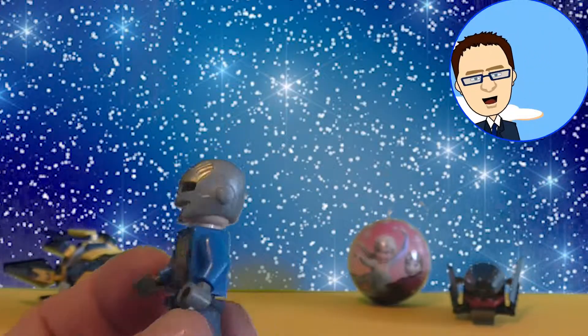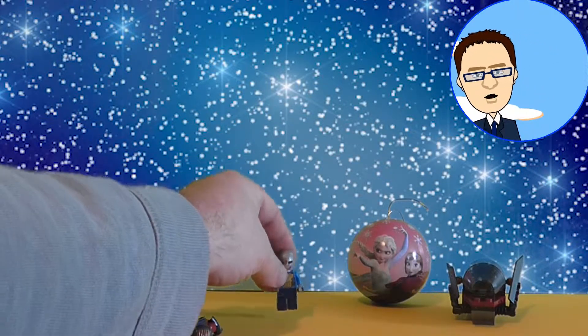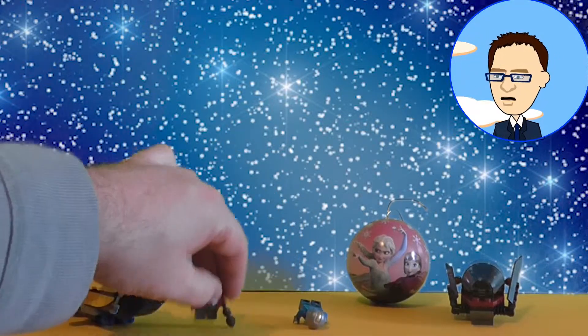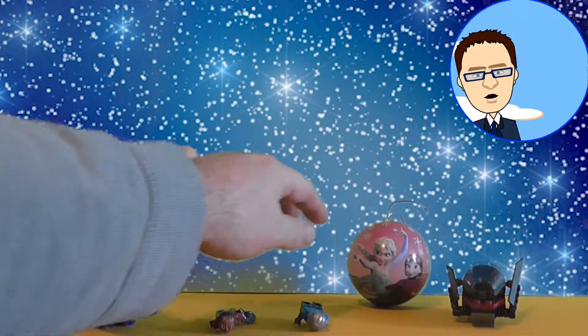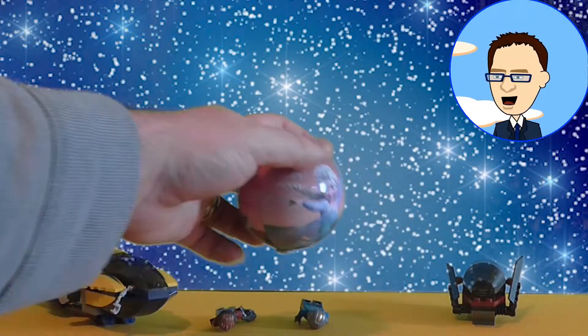So what do you think of that figure? Do you like Lego sets? What's your favourite Lego set? The toys keep falling over! Let's have a look in this Frozen Christmas bauble — there's Elsa and Anna.